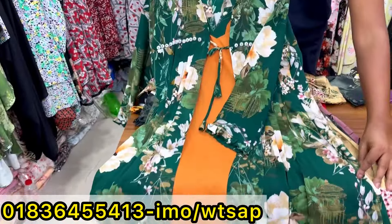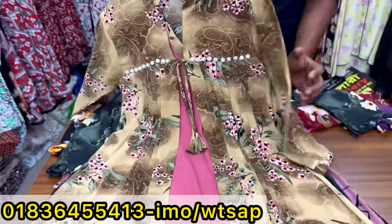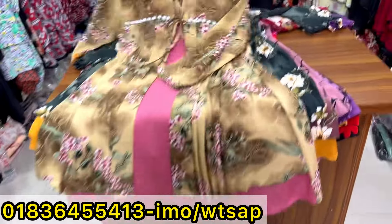Let me show you the price — only 60%. Brown color and mystery color combination. Check the price.